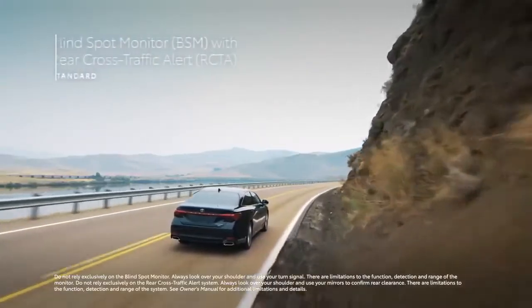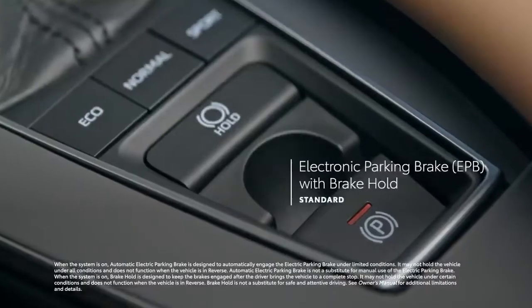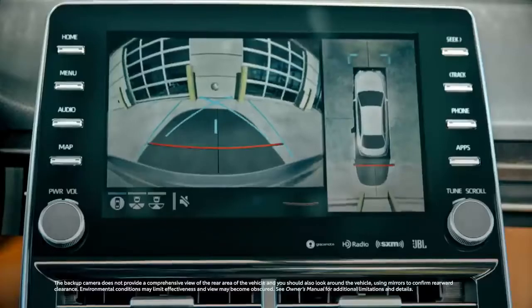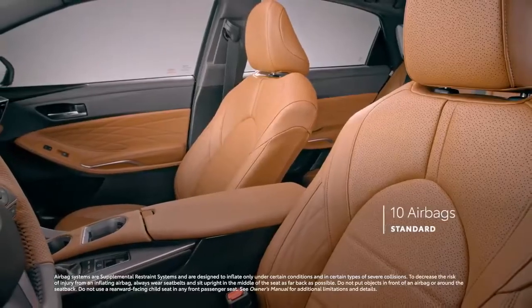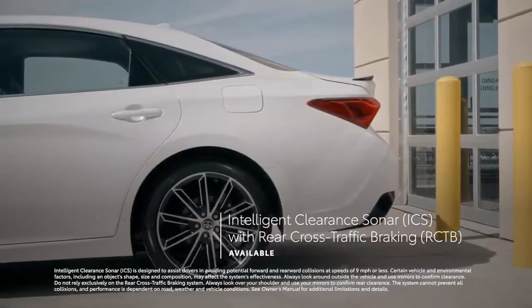The safety features include blind spot monitor with rear cross-traffic alert, electronic parking brake with brake hold, a backup camera, and 10 airbags, as well as an available intelligent clearance sonar and rear cross-traffic braking system.